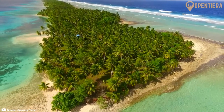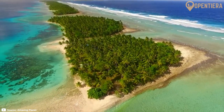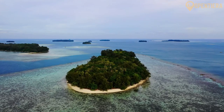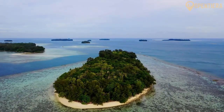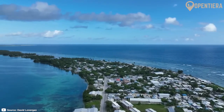Today we're looking at the Marshall Islands, a country composed of 29 atolls and five isolated islands situated in the central Pacific Ocean. Join us and stay to the end to explore the geography, history, people and culture of this fascinating country.